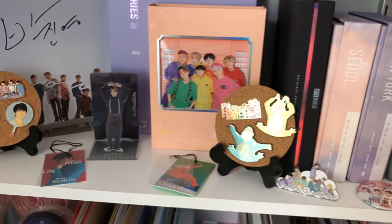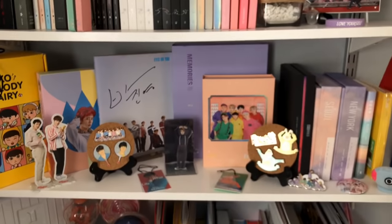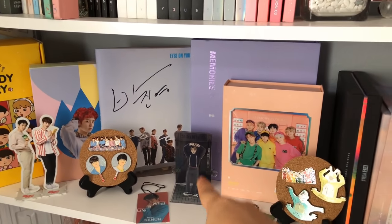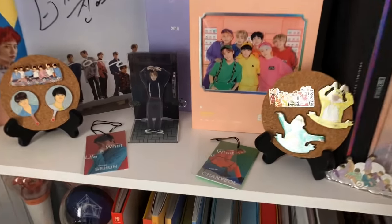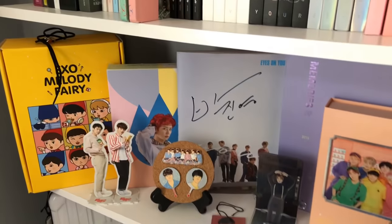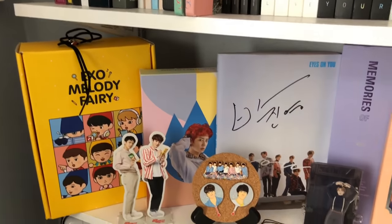I have a GOT7 pin I got at the concert, a main hair tie, some pins that are Muster-related — I put them there to go with the Muster DVD — my Memories of 2018, and my Jinyoung autographed album. Then there are some Jin Muster standees and XOSC items.